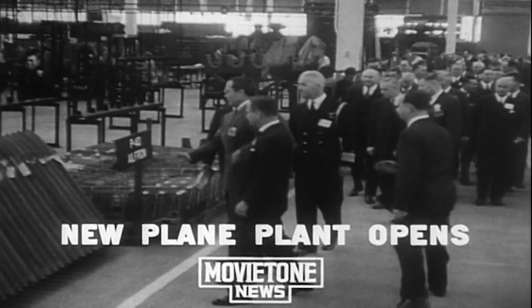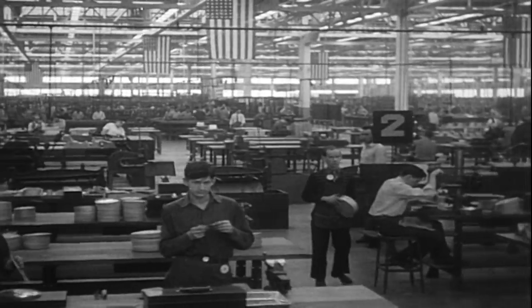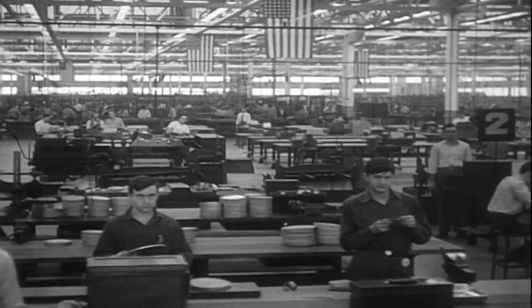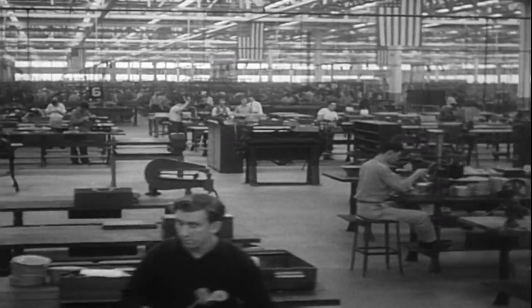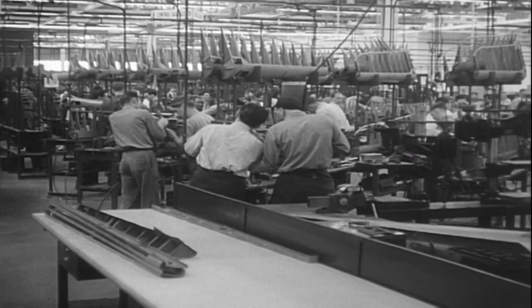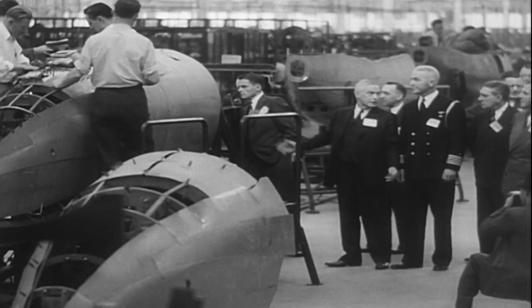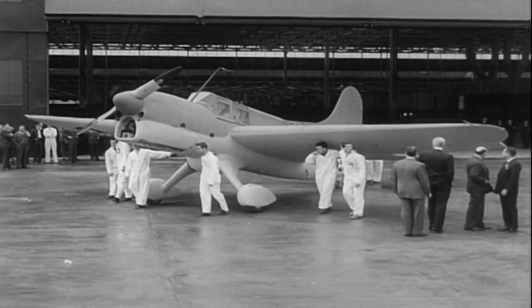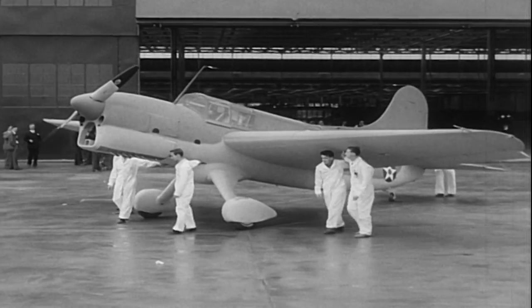This new giant aviation plant is completing its first warplane. At Columbus, Ohio, the Curtis Wright factory is the nation's largest for the building of dive bombers for the Navy. The national war program for the defeat of Japan calls for an immense increase of production for air power. This plant was built recently at a cost of $14 million, and now turns out its first Navy dive bomber — the beginning of mass production.